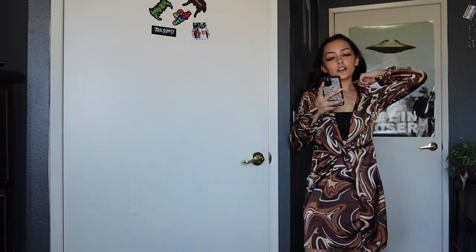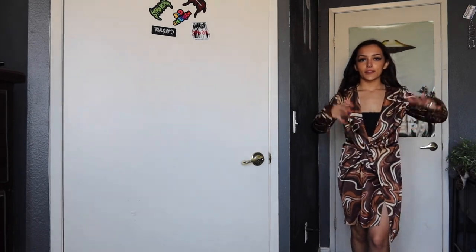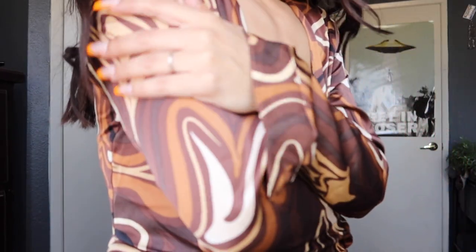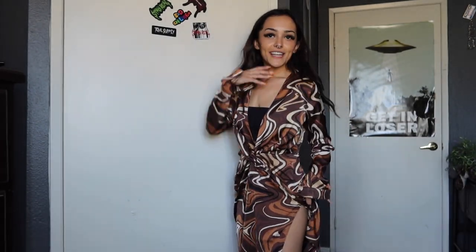This is called the Sugar Free Satin Mini Dress in a Brown Combo in a size small. It is so cute — like a vacation type vibe. It's so smooth and silky. The patterns are so cute. It has a little tie right here and a little split in the leg. Let me know what you guys think about this one. I really like it.